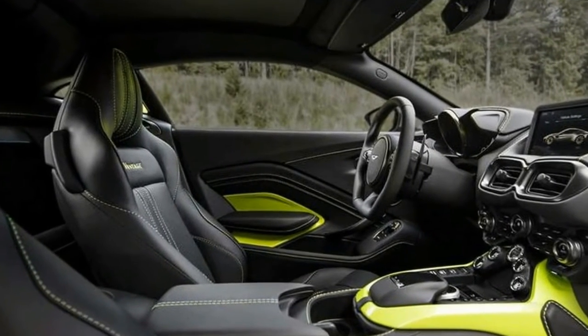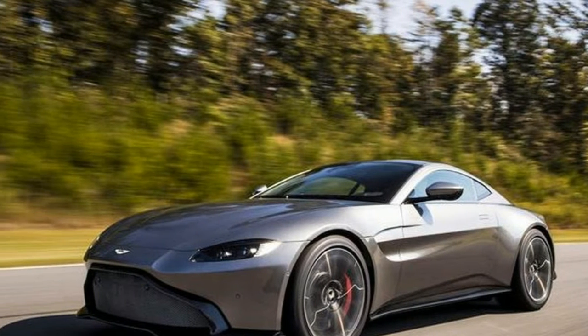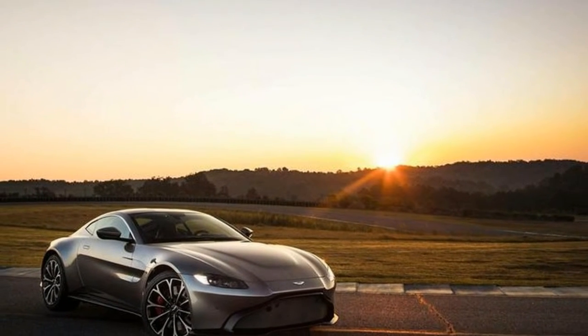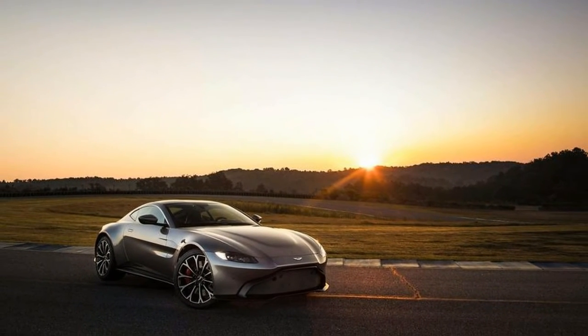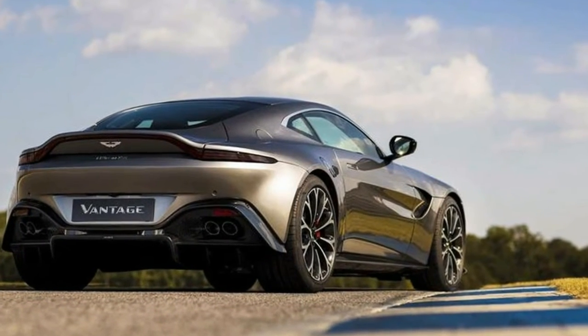The new Vantage, priced at $149,995, is part of the second phase of Aston Martin's second-century plan after the DB11's introduction. Next in line, replacing the current Vanquish with the new version sometime in 2019.